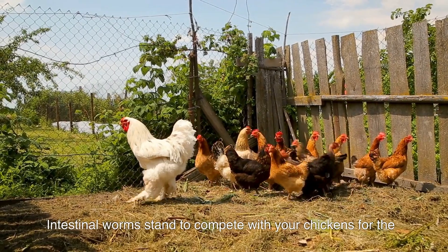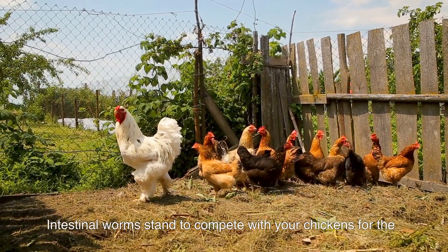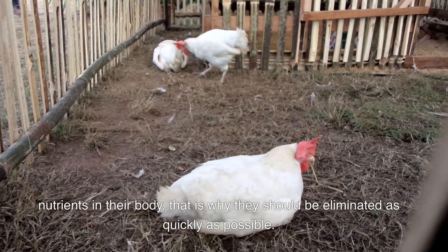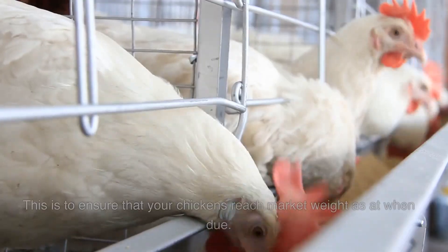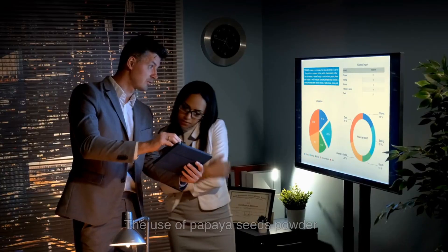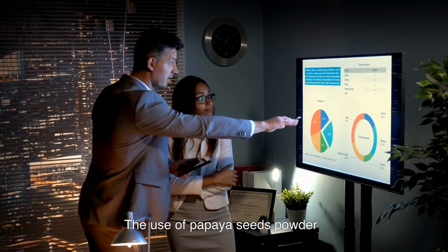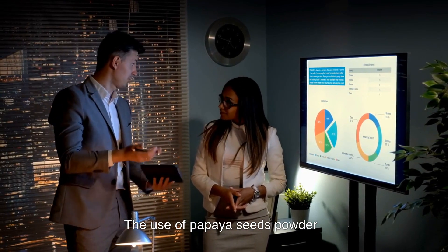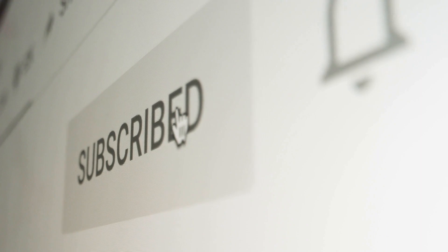In conclusion, intestinal worms compete with your chickens for the nutrients in their body, and that is why they should be eliminated as quickly as possible. This ensures that your chickens reach market weight on time. The use of papaya seeds powder has been found to be highly effective in eliminating worms, and you can try it today. Do not forget to subscribe to Animal Farm Africa and share with your farmer friends who might be struggling.